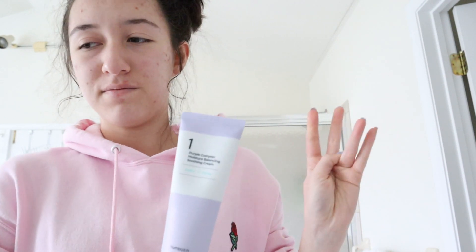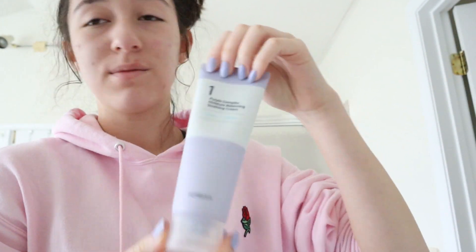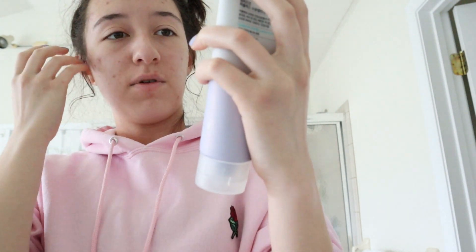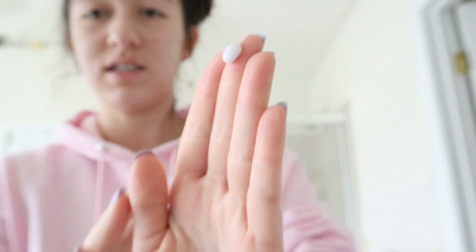Next I like to go in with a moisturizer — this is kind of nearing the end of my routine. It is the Numbuzin Purple Complex Moisture Balancing Soothing Cream. I absolutely love this color — it's matching my nails. I really really love this. It also has no scent, which is surprising to me because I thought it was going to smell like something. I put about that much on and, just like with the Neutrogena one, I go in with little dots all over my face.